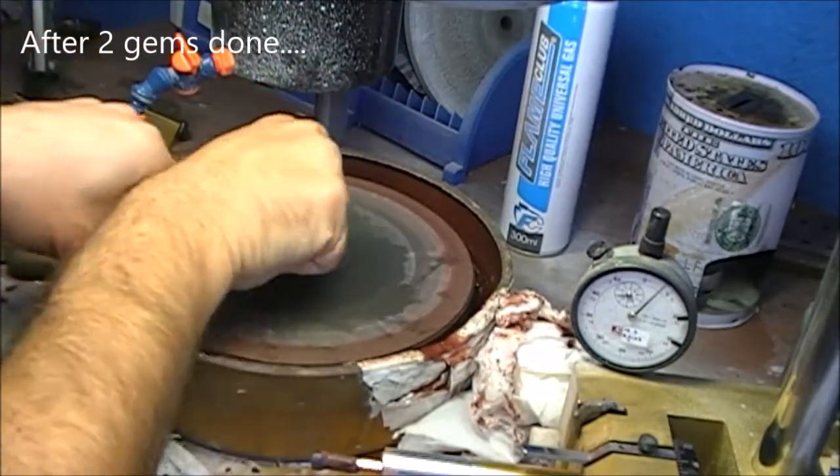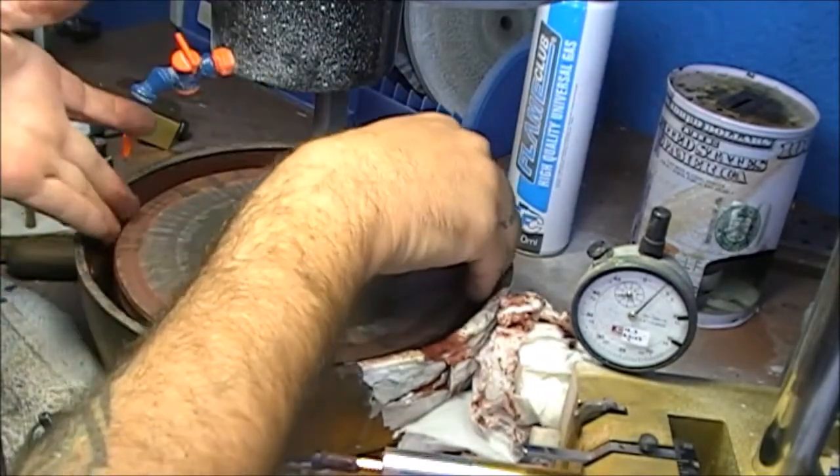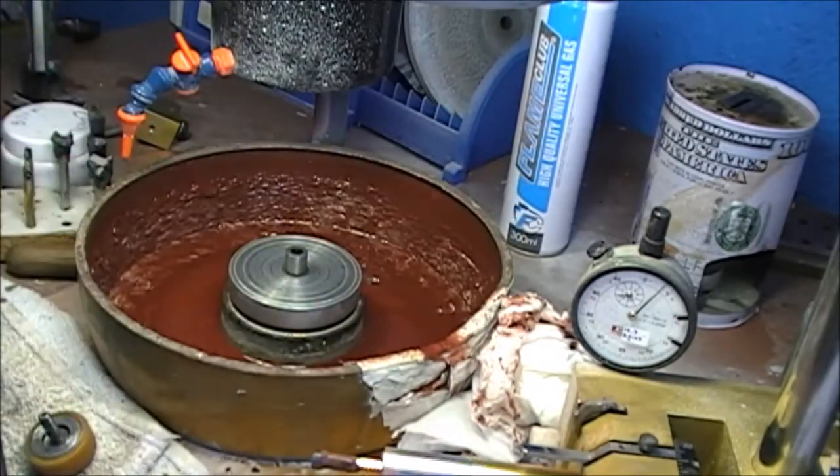This is as much as a gem cutter could be to a surgeon. I don't think you can be closer than this to a surgeon.